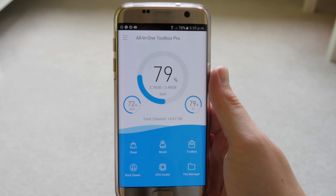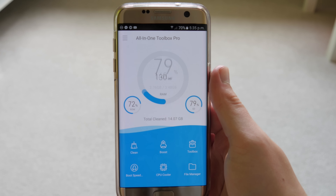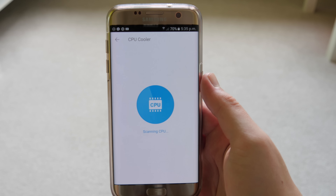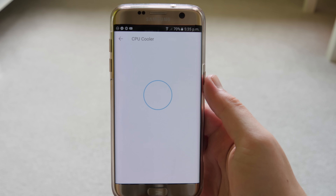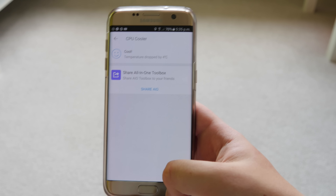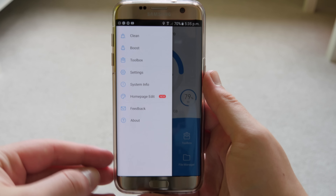It will automatically do it for you, and at the bottom it shows you how much has been cleaned since you downloaded the app — I've cleared 14 gigabytes of storage, which is a whole lot. There's also a CPU Cooler so if your device is feeling hot, you can use this to close everything your processor is doing to cool your handset down. I hate having a hot phone in my pocket.